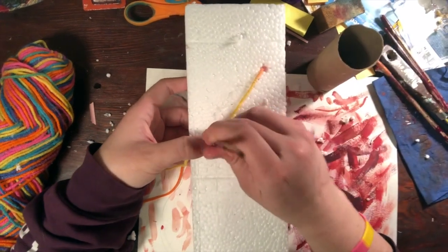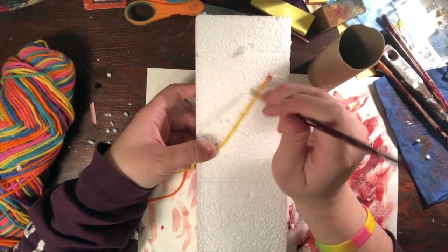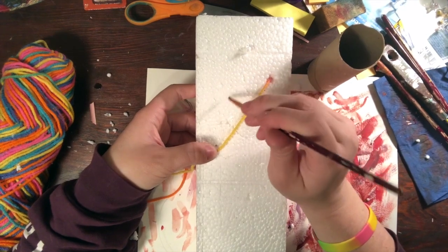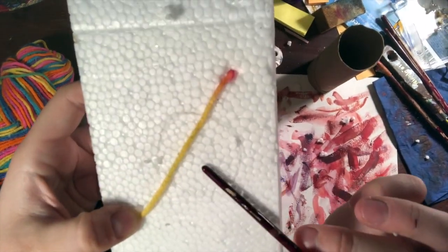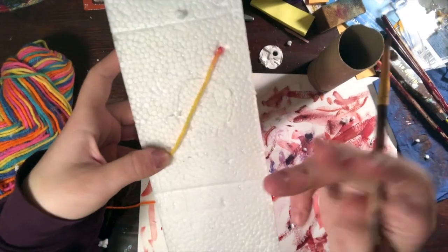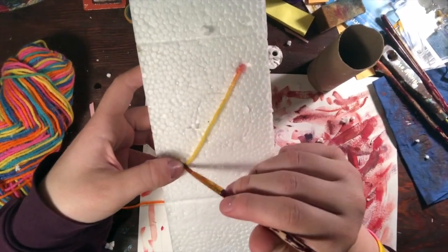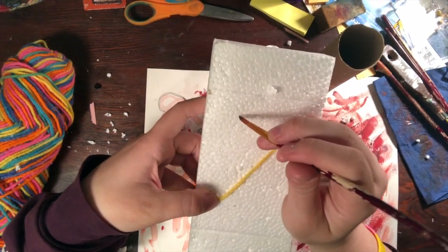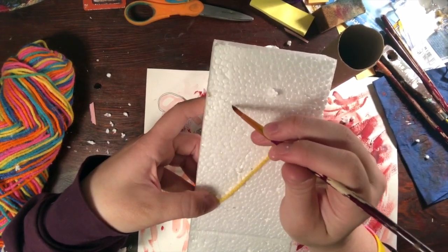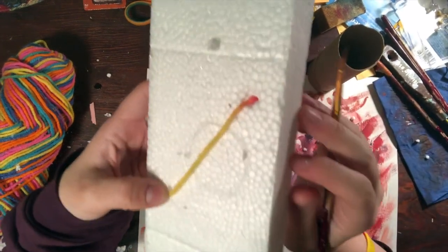I can also get my paintbrush and paint on my styrofoam. Maybe I want to paint — do you see all these circles that the styrofoam is made up of? Maybe after I thread this into different shapes, I'm going to go in and paint all these little circles. How cool would it be if all these little circles were painted a different color? That would be pretty cool.